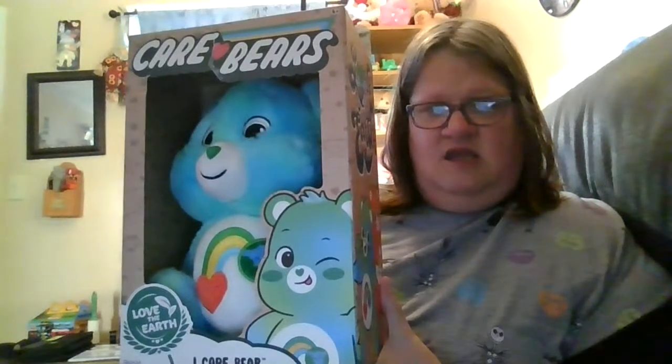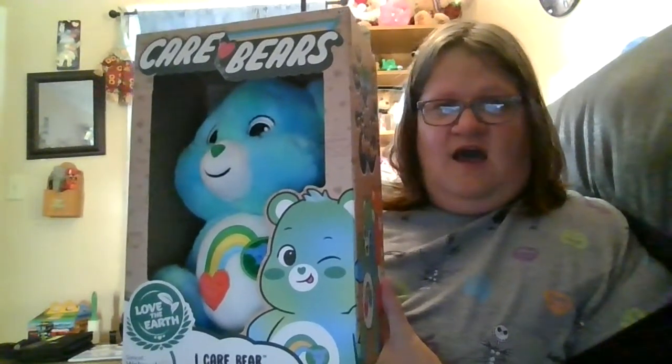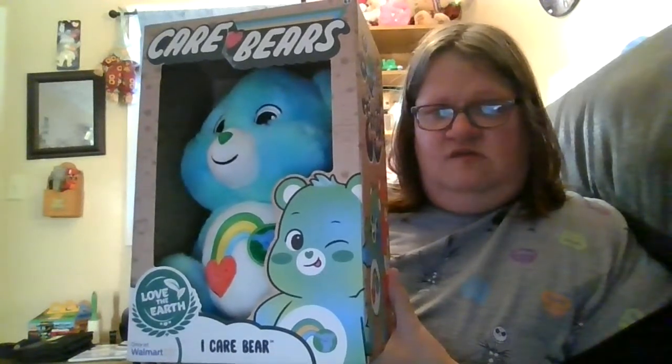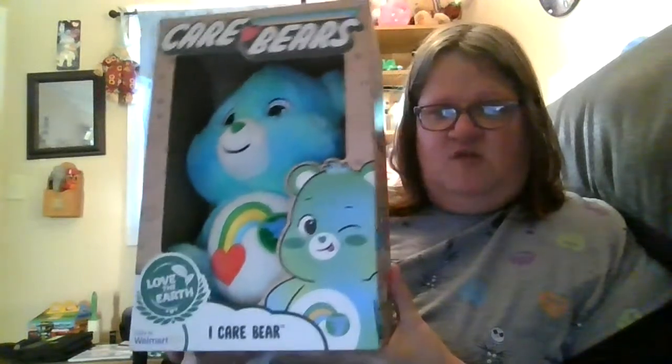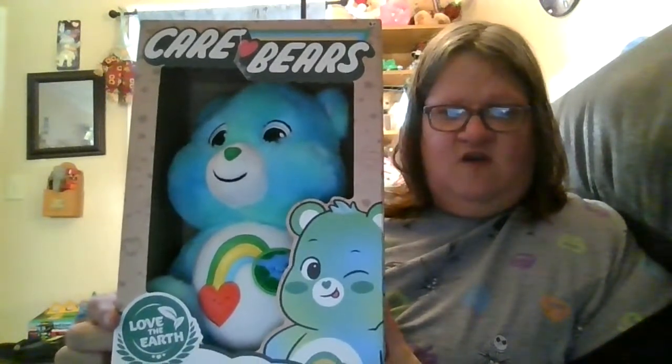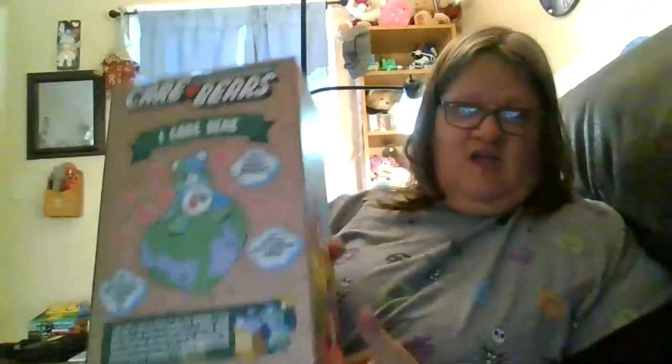Now we're going to get to another one here. This is I Care Bear, and I Care Bear is an Earth-friendly bear — and he is really a cutie patootie. I Care Bear is about protecting the Earth, and it says right here 'love the Earth.' This Care Bear is really special — it's made from recycled materials, the box is made from 100% recyclable paper, and the box is printed with eco-friendly soybean ink. I really like this Care Bear a lot.